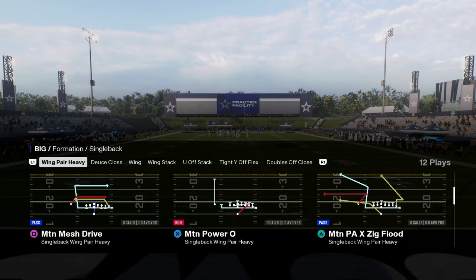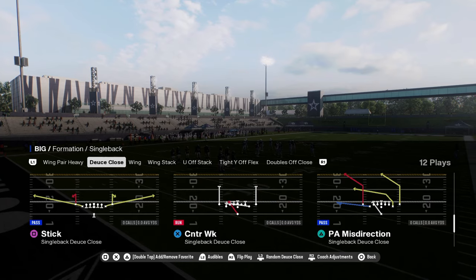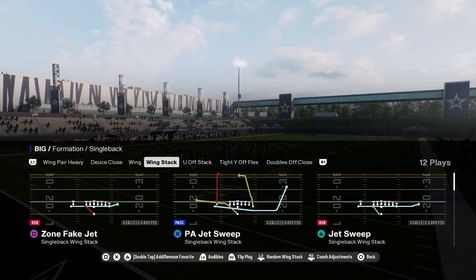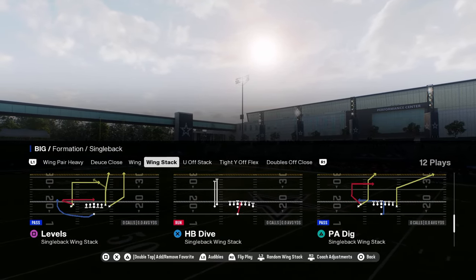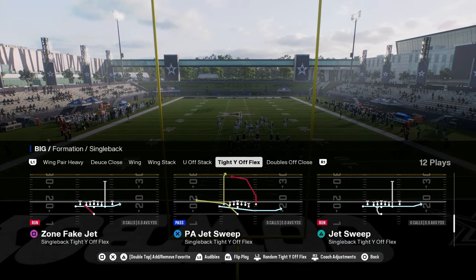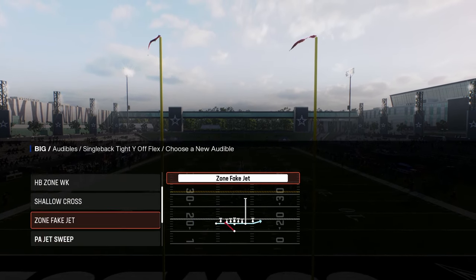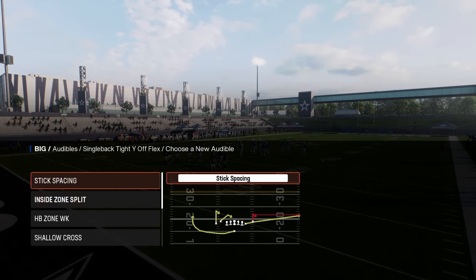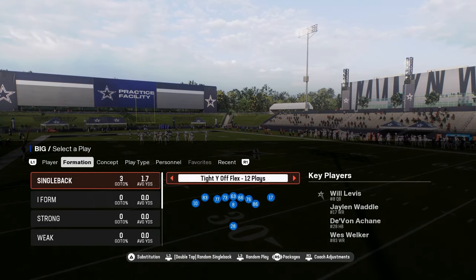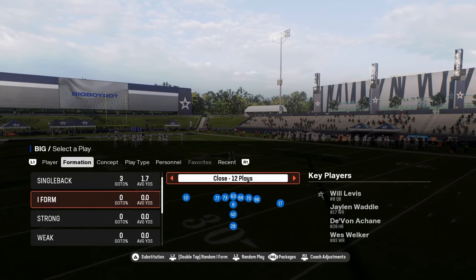They have Wing Pair Heavy — I don't even know what this formation is, but it's good. They have Deuce Close, which is decent. It's got a one-trap, so any Deuce Close that has traps is pretty decent. Wing Stack has jet sweep and some decent passing. And then Tight Wild Flex — wide zone, jet sweep, and trap. I like to audible into wide zone and down into trap, with under curl and jet sweep. They also have a decent goal line I-form wing type deal for running down in the red zone.